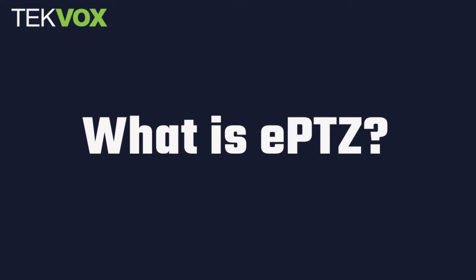Now that we've covered what PTZ cameras are and what they do well, it's time to talk about ePTZ. ePTZ stands for Electronic Pan-Tilt-Zoom, and it's an all-digital alternative to PTZ that uses some clever tricks to simulate the motion of a PTZ camera, but without the moving parts. How exactly does it do this? Let's take a look.